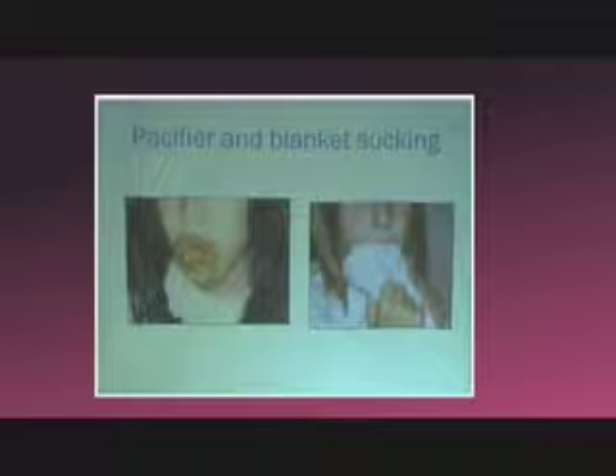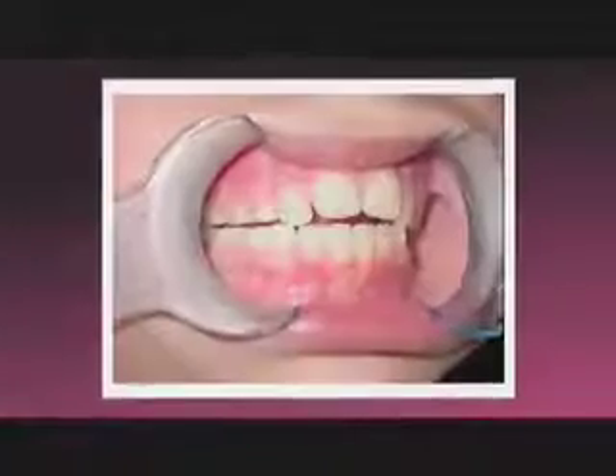All those habits stimulate the tongue thrust swallow. I sucked my thumb and I just remember pushing on the top of my mouth and then my teeth would come forward. When she closed her teeth, they weren't closing — there was a space there. And she was having a lot of stomach issues.